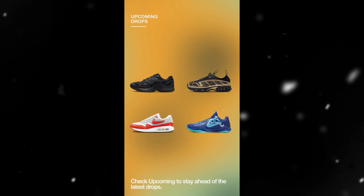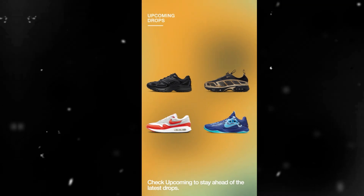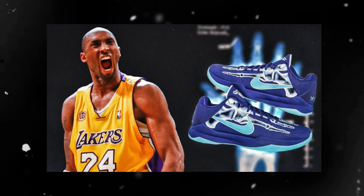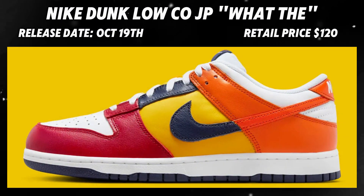The raffle ends October 16th at 3 PM CDT. But honestly, your best chance of copping is through the Sneakers app. While there's no release date officially on the Sneakers app right now, considering that this is a Halloween release, I'd expect these to pop up on the Sneakers app in the coming weeks.